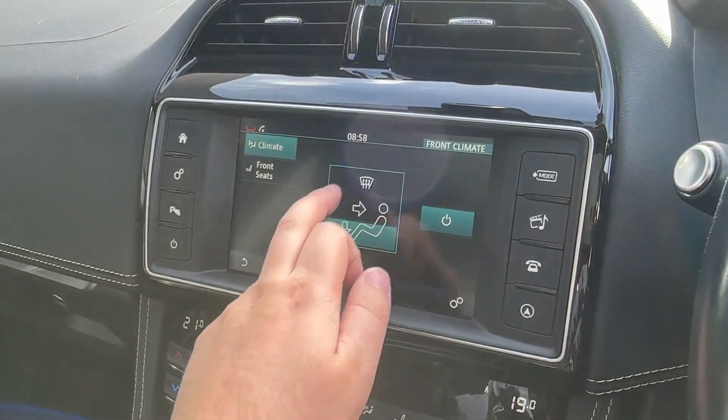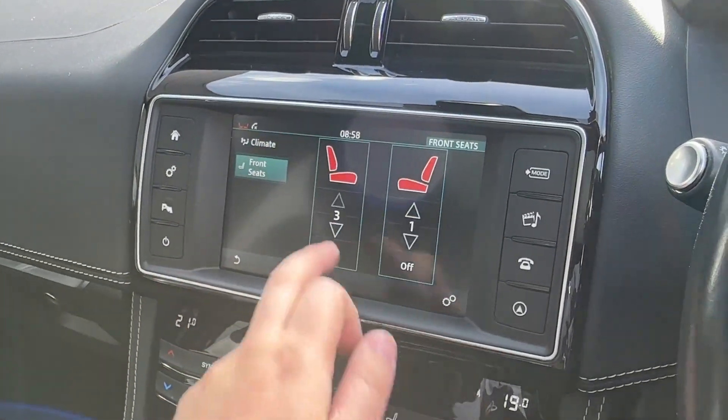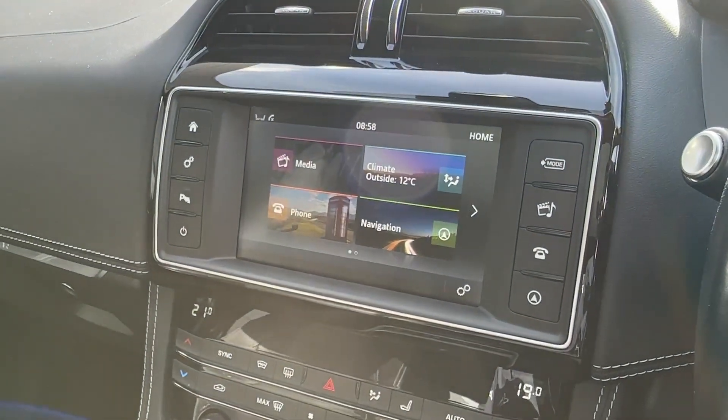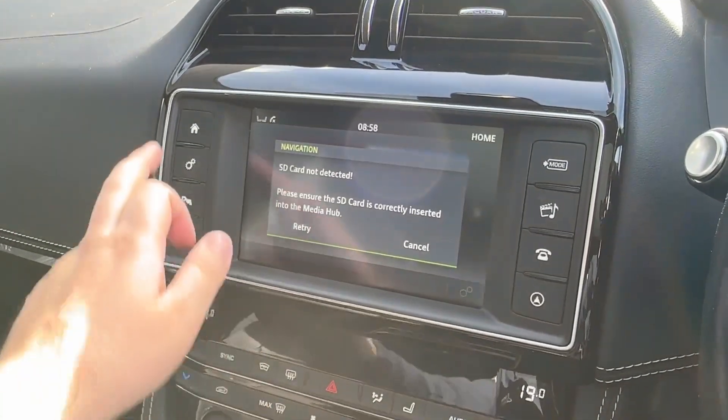For all your climate control needs, it's easy to operate thanks to the large icons, and there are even heated front seats with a three-stage setup. The built-in sat-nav offers 2D and 3D mapping to ensure you never get lost.